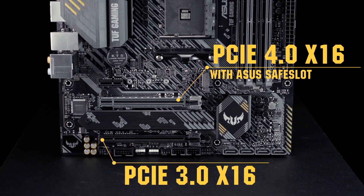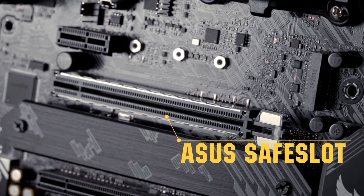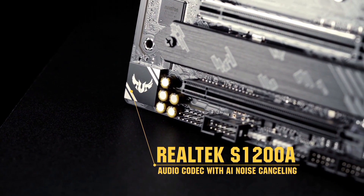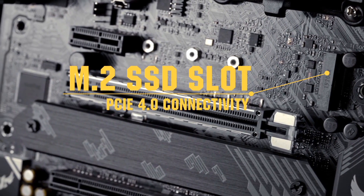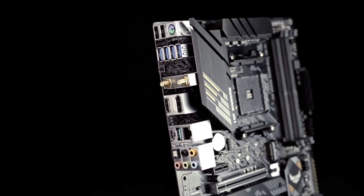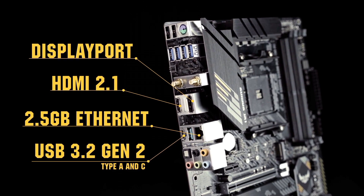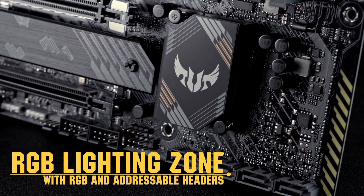The TUF Gaming B550 PLUS is equipped with comprehensive cooling solutions, including VRM heatsinks, PCH fan, and hybrid fan headers, ensuring your system stays cool during intense gaming sessions. Imbued with ASUS AuraSync RGB lighting, customize your rig's aesthetics to match your style. The TUF Gaming B550 PLUS also boasts AI noise-canceling microphone technology for crystal-clear communication during gaming or video calls. With PCIe expansion slots, USB 3.2 Gen 2 ports, and DTS audio support, this motherboard elevates your gaming experience and provides a solid foundation for building a powerful gaming rig.